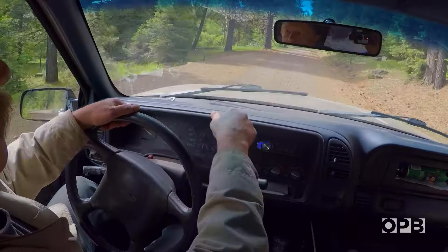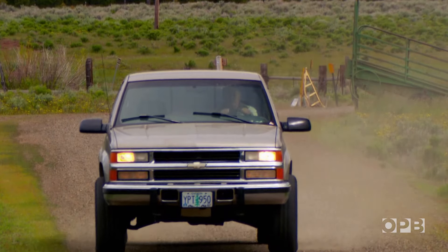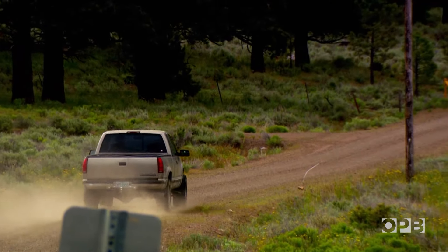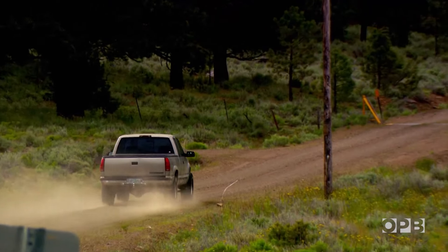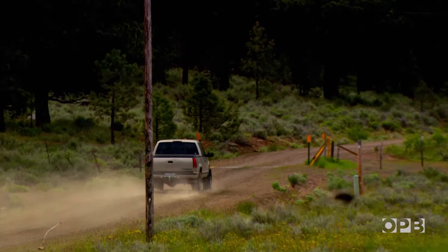A lot of people come up to us and thank us for the job that we do. A lot of these rural communities don't really have access to cable — they're just too expensive. So it's an important job, in my opinion, to be out there serving these communities.